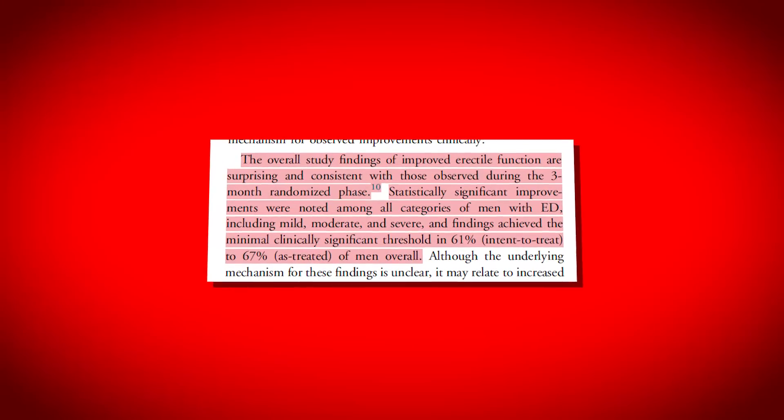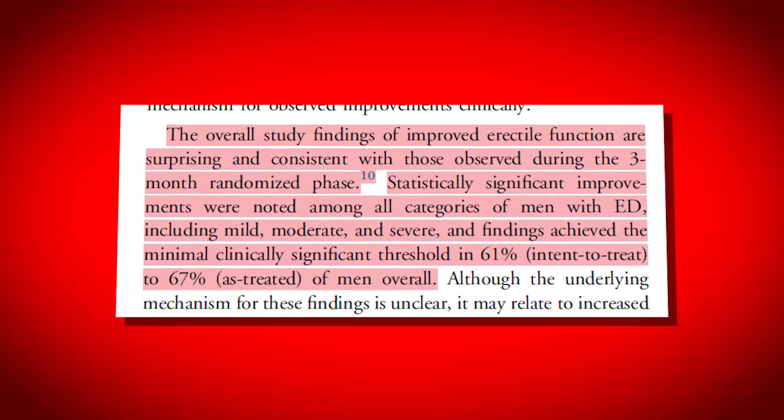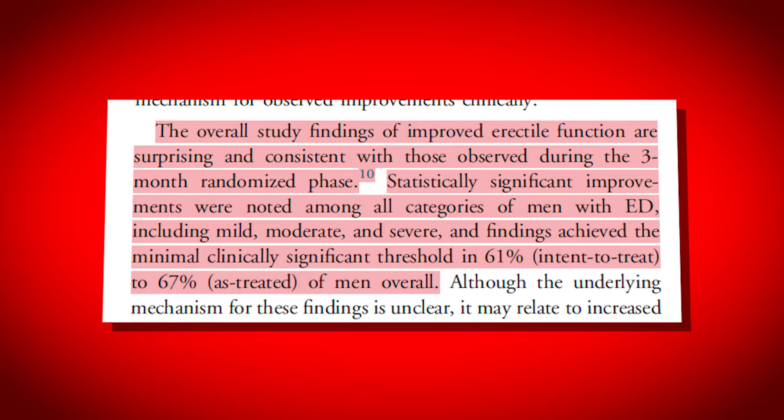I've been doing a lot of research looking at the use of extenders, and one of the things that kept coming up was improvements in erection quality. Here's a quote from a study: 'The overall study findings of improved erection function are surprising and consistent with those observed during the randomized trial. Statistically significant improvements were noted among all categories of men with erectile dysfunction, including mild, moderate, and severe.' That's a definitive, statistically significant improvement in erection quality.